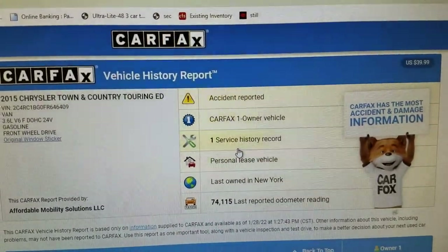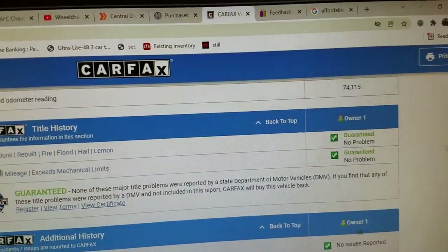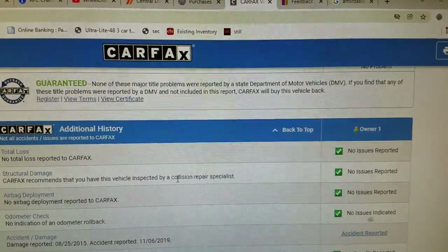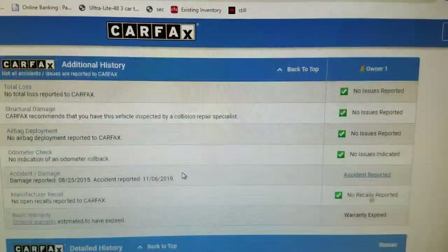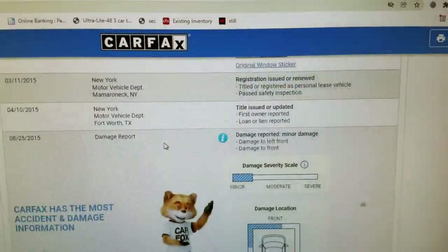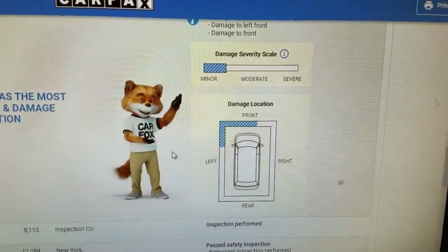The Carfax shows one owner on this vehicle, shows an accident, and shows it was a personal vehicle. As I scroll down, you can see it shows no salvage, junk, rebuilt, fire, flood, hail, or lemon brands on the title. It shows no total loss or structural damage — this is a clean title, not a salvage or rebuilt title. It shows no airbags deployed, odometer checks out good, and no open recalls.